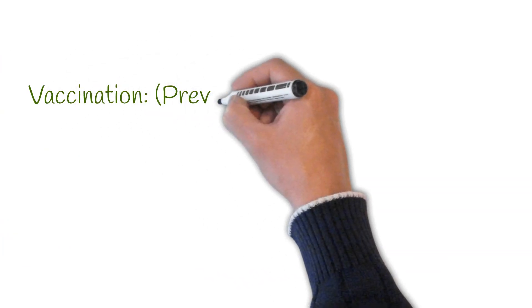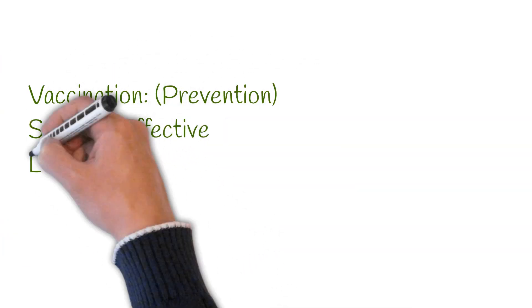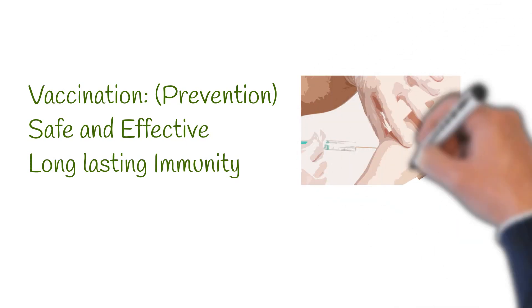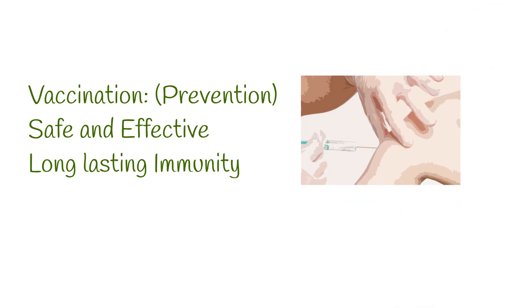Fortunately, there's a highly effective vaccine against yellow fever, accessible in areas where the disease is common. Vaccination stands as the most formidable defense against yellow fever. This vaccine not only provides long-lasting protection, often for a lifetime, but has also played a pivotal role in preventing outbreaks.